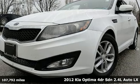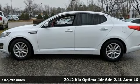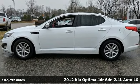Here's a 2012 Kia Optima. Kia, dependable today and way, way down the road.